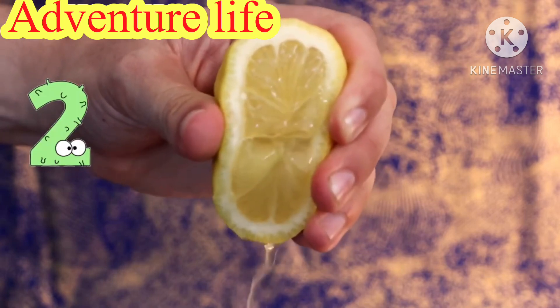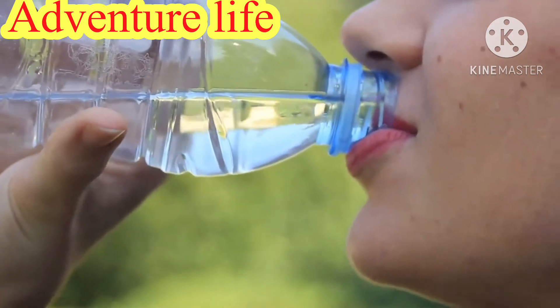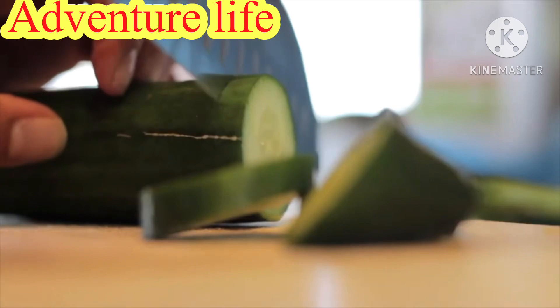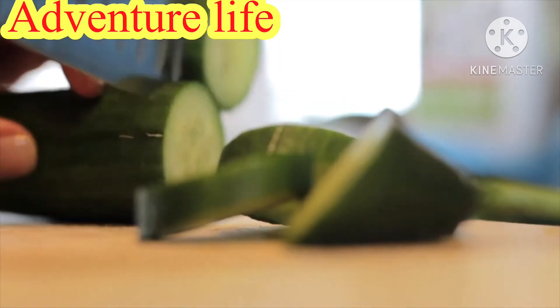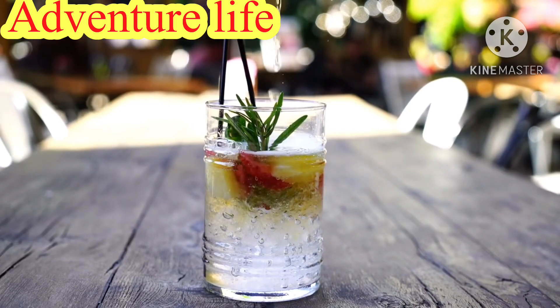2. Stay hydrated. Drink at least eight glasses of water throughout the day to help your body burn fat efficiently. If you want to increase your appetite for water, try flavored water infused with lemon, cucumber, and mint. Lemon cucumber and mint water is extremely refreshing and effective for weight loss.